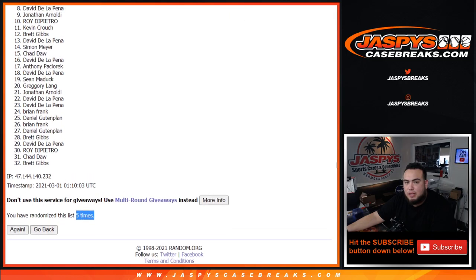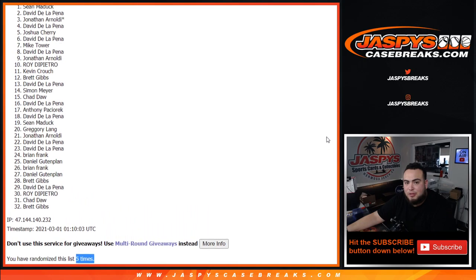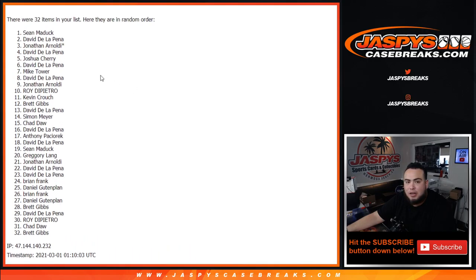Top six get in. David is in. Jonathan, last moment. David and Sean Maddox — there you go. After five times, top six get in. Boom.